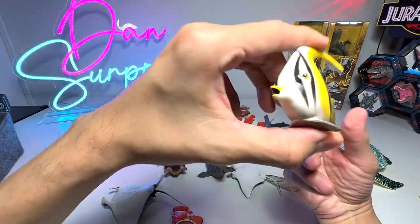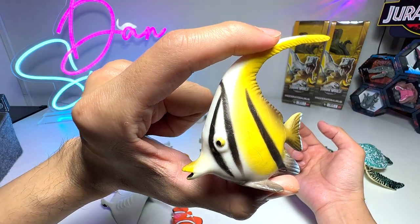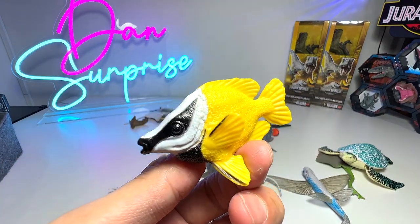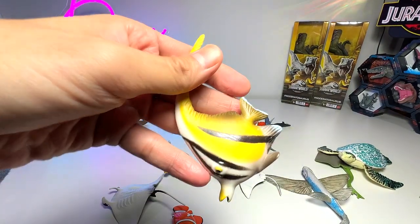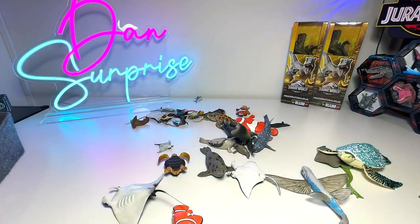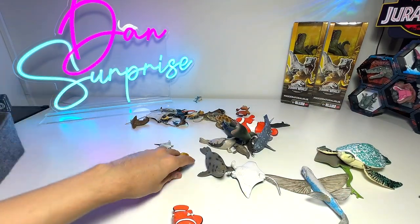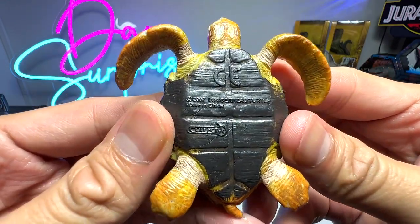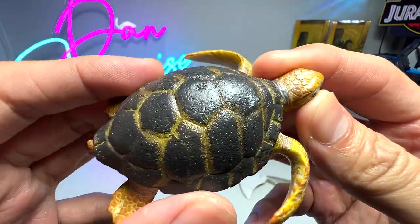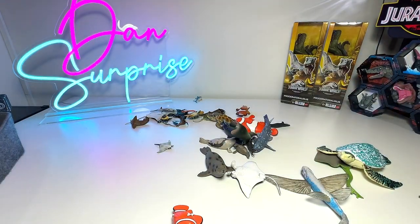Some people told me that this is a butterfly fish, but I think this is a Moorish Idol — I'm not too sure. Let me know down below, guys. This is a fox-faced rabbit fish for sure. Manta ray. Sea turtle — it's actually a loggerhead turtle. But you can see this figure, when it comes to the detailing, it's not very well-detailed.